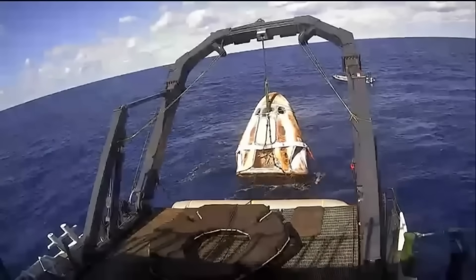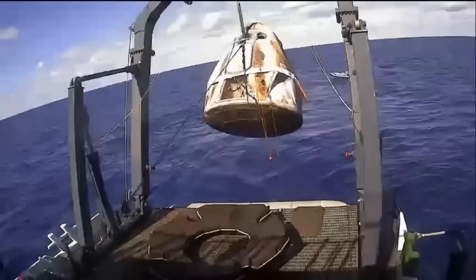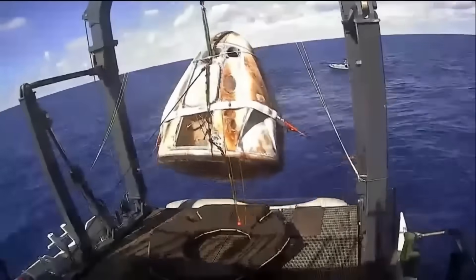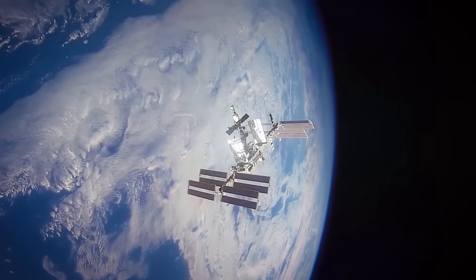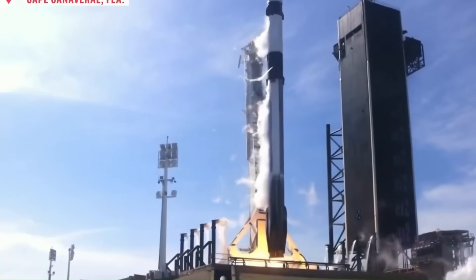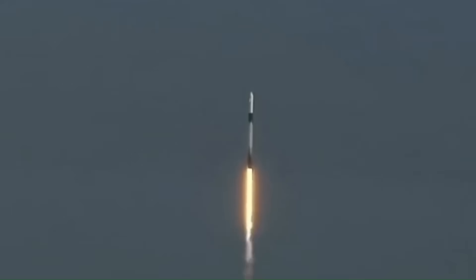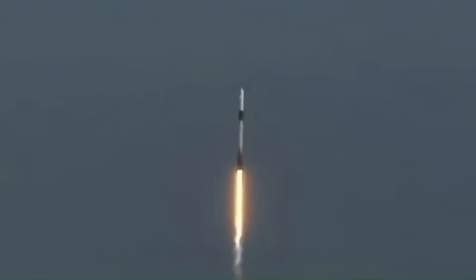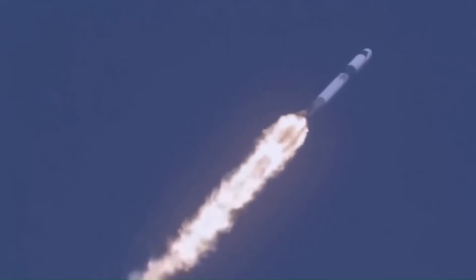So far, SpaceX has completed 13 crewed missions since 2020, all successful, carrying both NASA astronauts and private crews. And with new space stations being developed to replace the ISS later this decade, there will be many more flights ahead. That's exactly why SpaceX wants a safer and faster recovery system — because as the number of missions grows, reliability will matter more than ever.